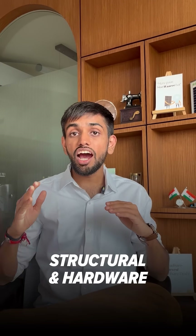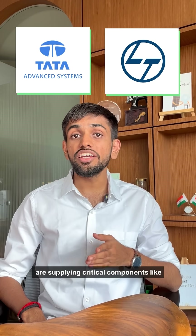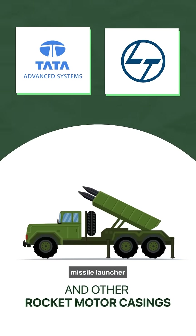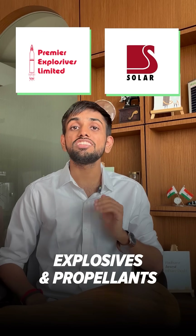On the structural and hardware side, companies like Tata Advanced and L&T are supplying critical components like missile launchers and rocket motor casings. For explosives and propellants, companies like Premier Explosives and Solar Industries take the charge.